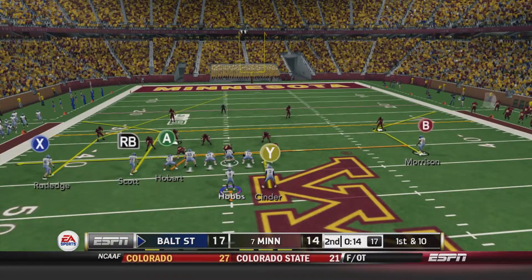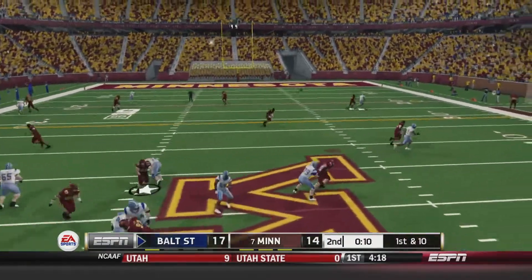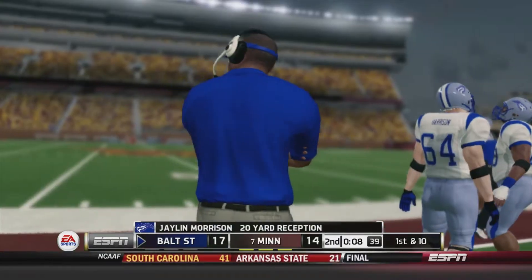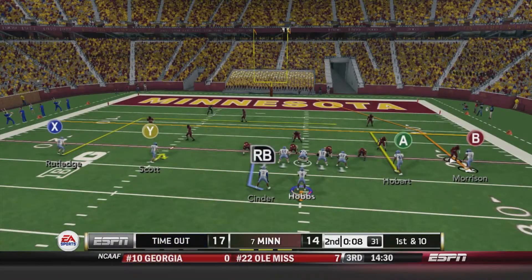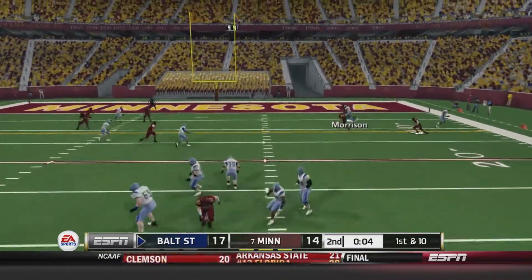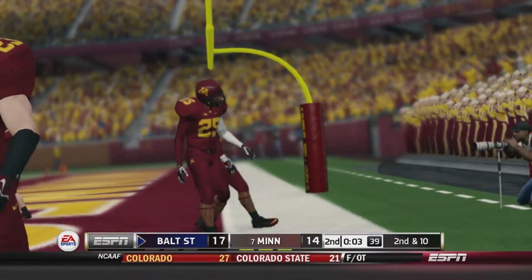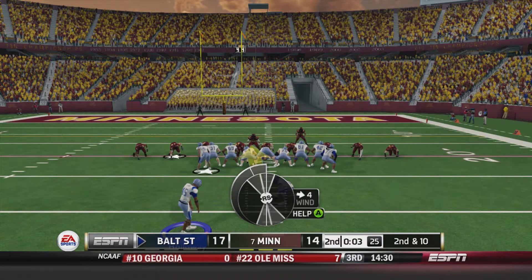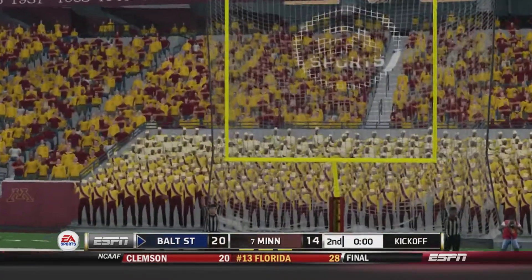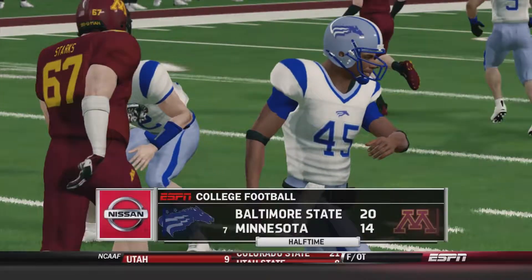With 14 seconds to go, Baltimore State might have a chance to make this a two-score game. 1st and 10 — Hobbs lets it fly to Morrison, who makes a hell of a grab up to about the 22-yard line. Baltimore State uses their final timeout with 8 seconds to go, they just got to take a shot. Hobbs looking for Morrison — incomplete. Baltimore State just off target. Roger Calloway comes out for a field goal — his second attempt of the game. Kick is away and it's good. Baltimore State heads into the half with a 20-14 lead over number 7 Minnesota.